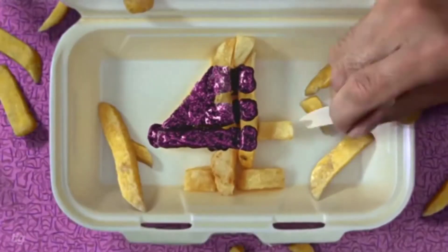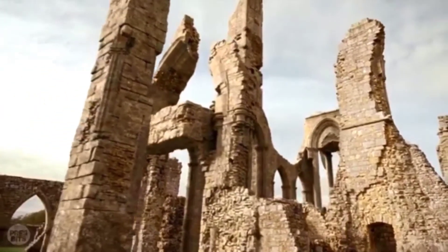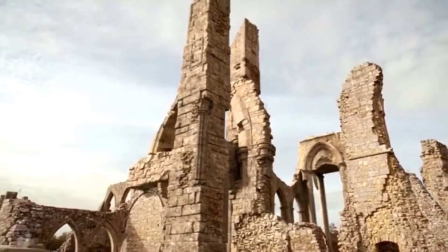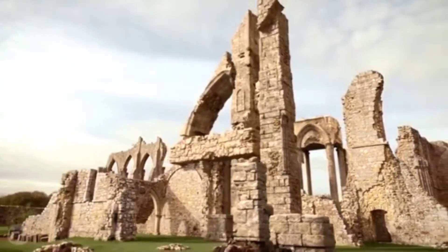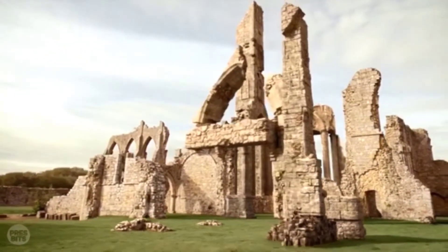Hello and welcome back to the IDENT review. Today we are going to be reviewing the 4.7 motorway IDENT from 2012, which is running to the present day. Before we get into this video, if you would like to please like and subscribe if you enjoy it, that would mean a lot to me. Let's get into the video.